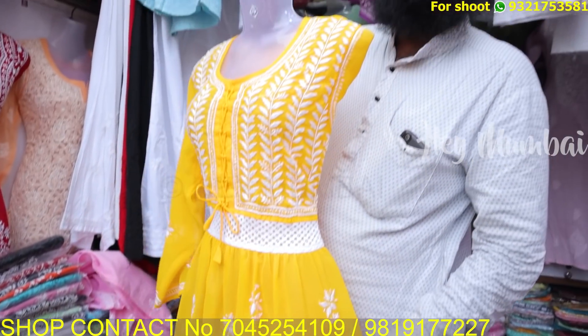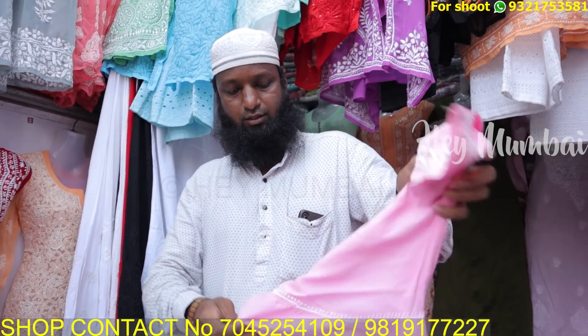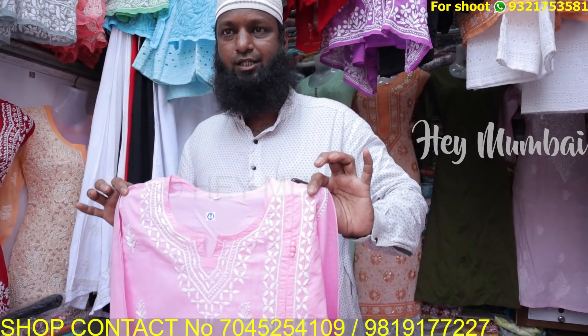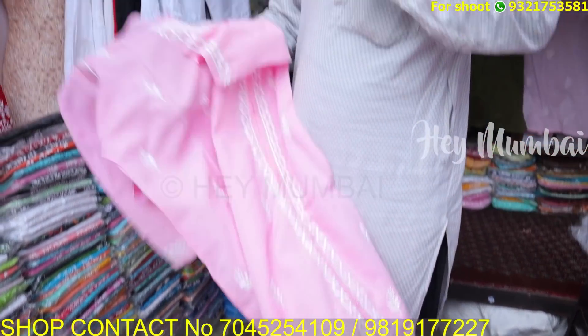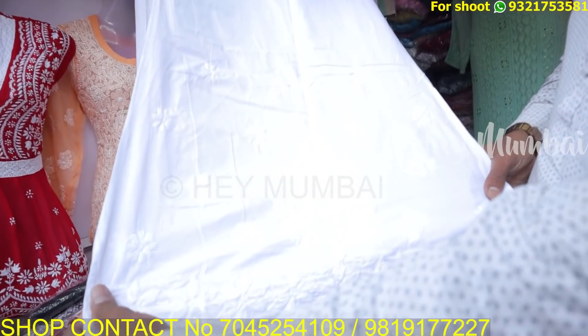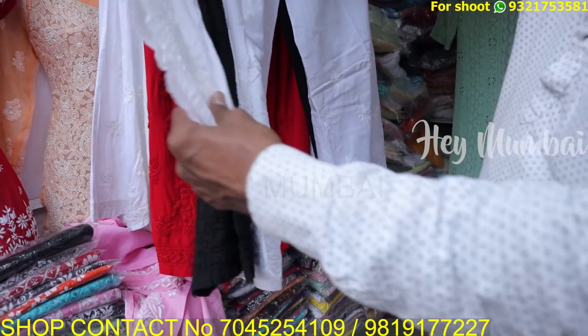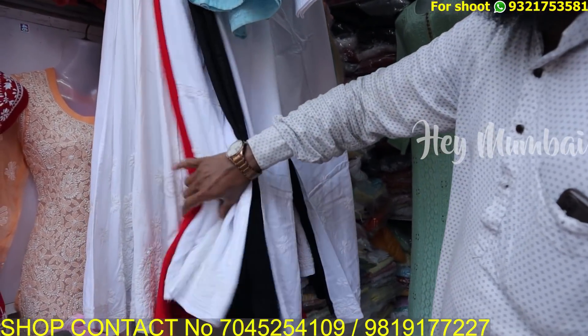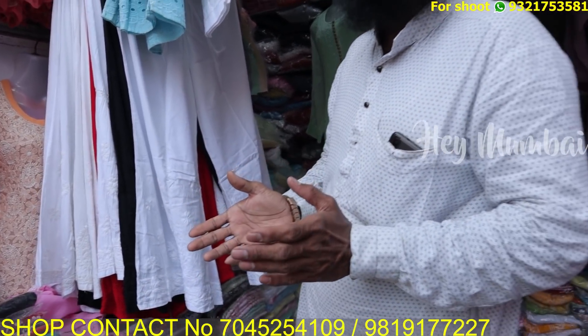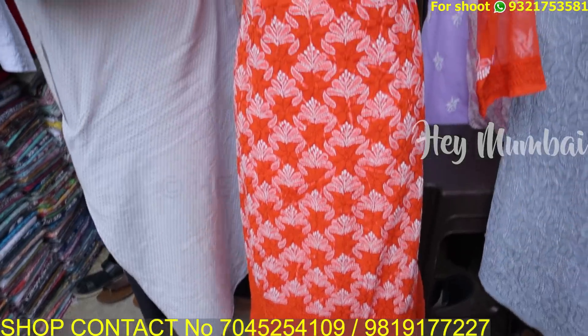All colors and sizes from 46 to 36 are available. In the 400–500 range, you will get the same color, design, patterns, and different kinds of plazos. Handmade plazos start at 500, then 600, then 800. There is also a garara type. It depends on the pattern, the work, and the fabric — cotton, chiffon, and all fabrics are available.